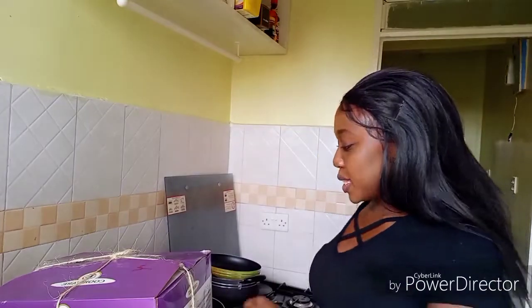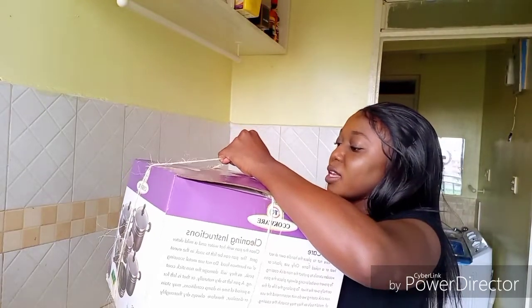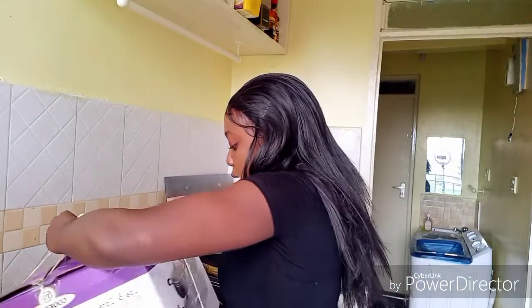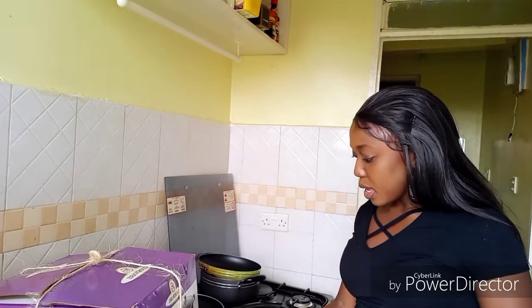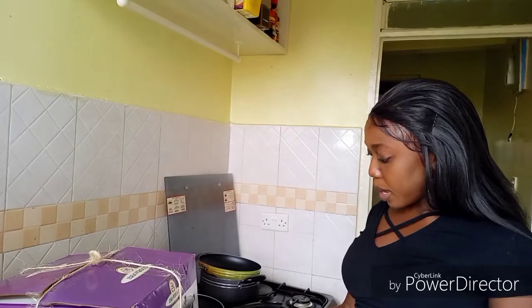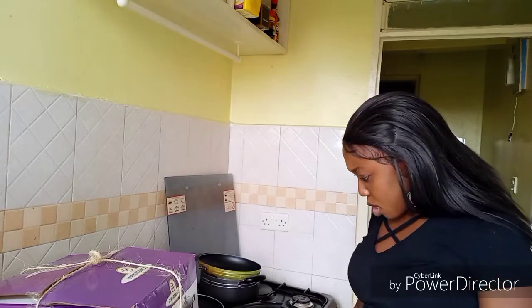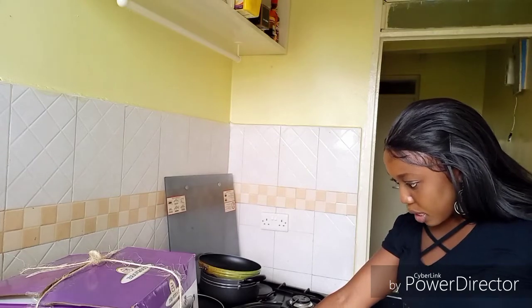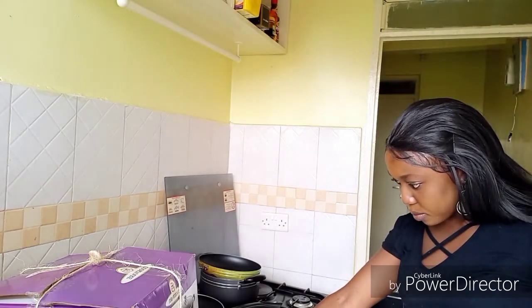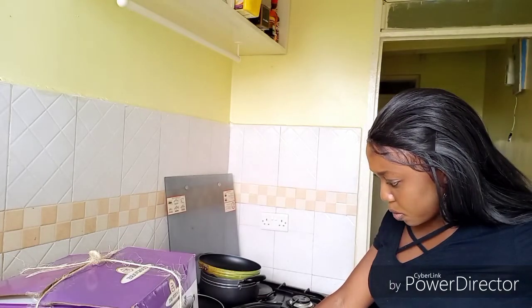So let's do the unboxing. The cookware is called TC Cookware — they claim to have 14 pieces. We have a 20, 22, 24, 28, and 30 centimeter pan, then a casserole, a 26 centimeter frying pan, and three pieces of cooking tools.